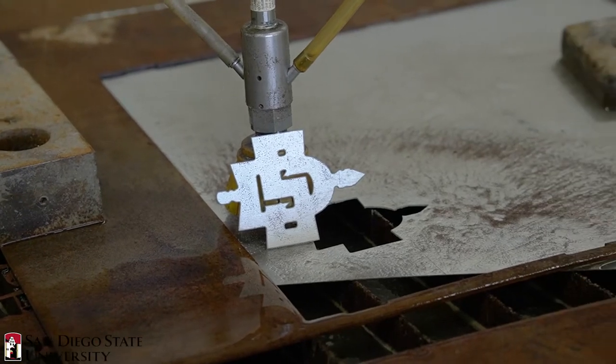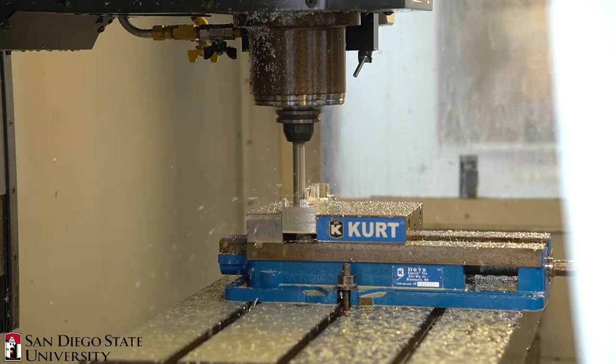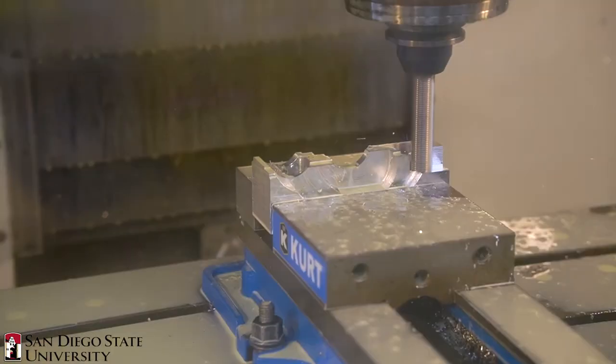Students learn the importance of implementing realistic design techniques by performing hands-on fabrication of their designs in the shop.